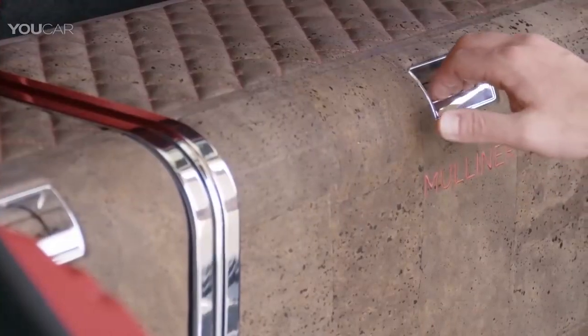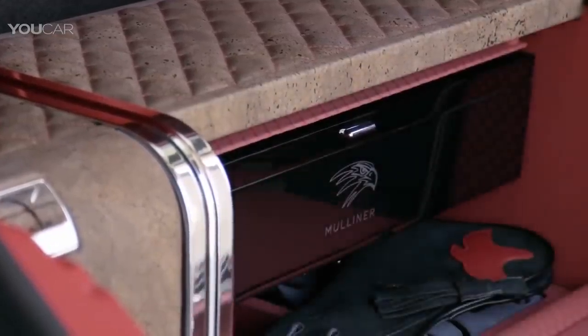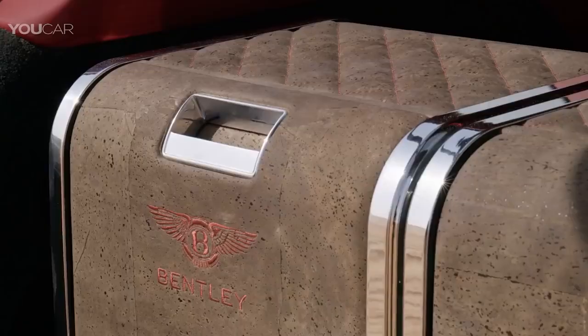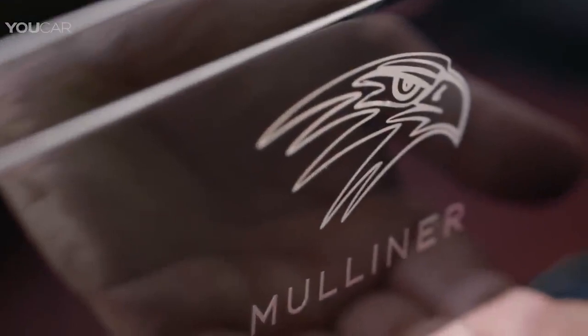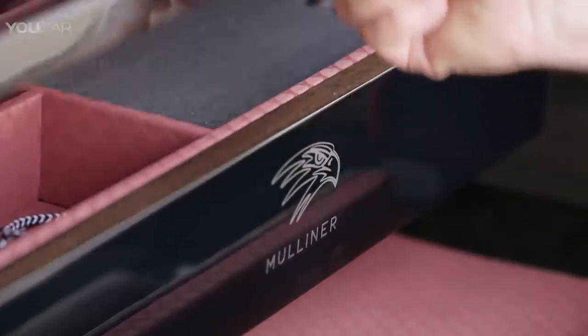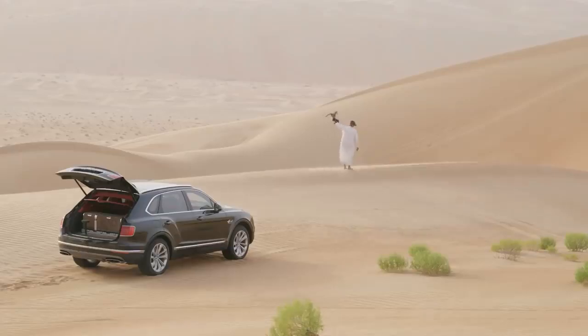Encased within the rear end of the Bentayga Falconry are two individual natural cork fabric-trimmed units, a master flight station and a refreshment case. There's also a collapsible perching station for said falcons. Beneath those is an additional hidden compartment filled with essential accessories, such as binoculars and leather gloves — everything you might need for a day out enjoying this unique sport.